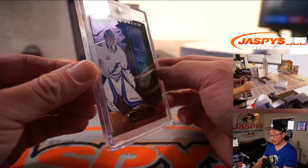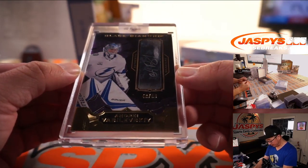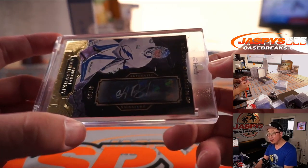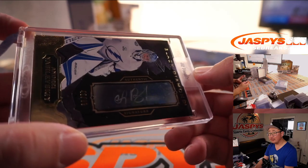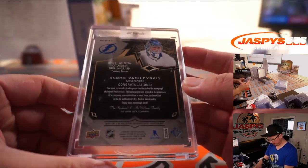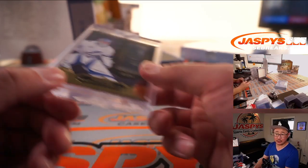Next up we got Andrei Vasilevsky, 43 out of 99, from Black Diamond Hockey — that cool silver ink auto right there. Josh with the Tampa Bay Lightning. There you go, Josh.